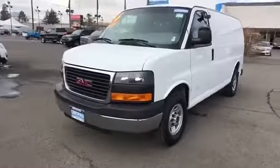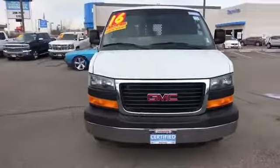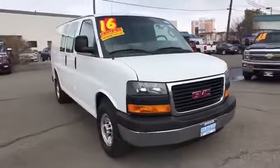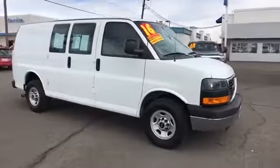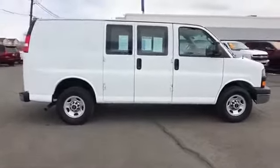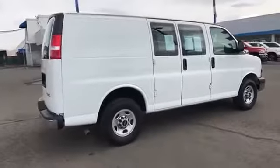2016 GMC Savanna. The Savanna passenger van is a blend of comfort, convenience, and style, available in 8, 12, and 15 passenger models. The Savanna has been designed and refined with safety as the constant goal. Electronic stability control system, Stability Track, and traction control are standard on all models. This vehicle has less than 15,000 miles.